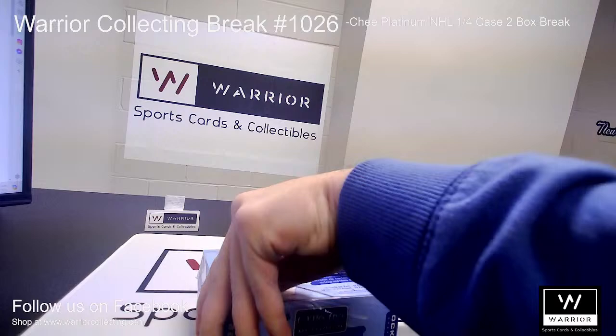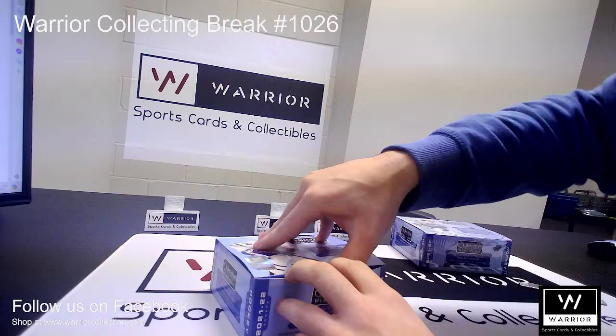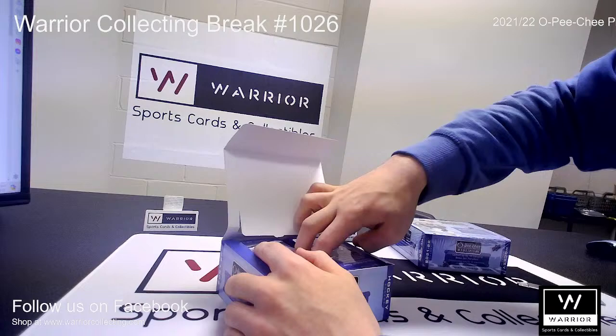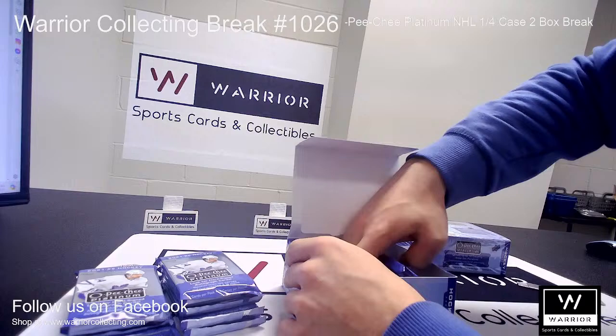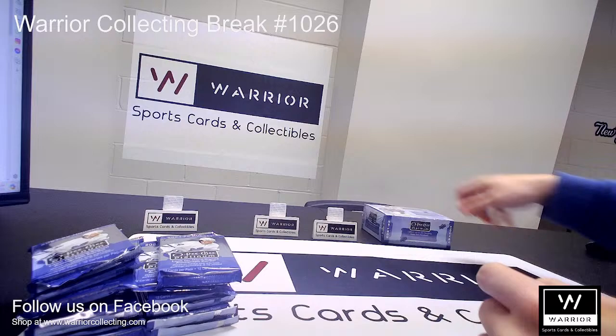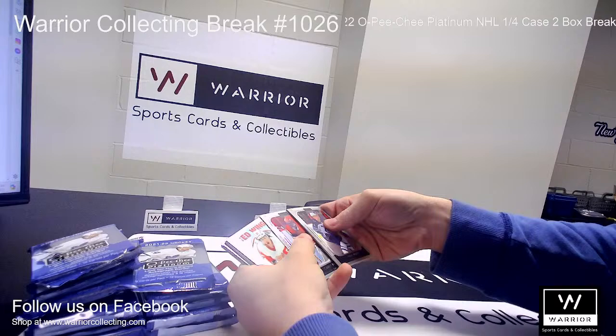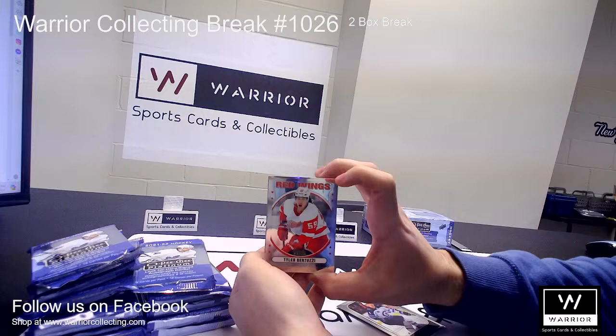On to Box One, Pack Number One. Base, base, base. Got a retro for the Red Wings of Tyler Bertuzzi. A little glare on these cards, it's kind of hard to see.